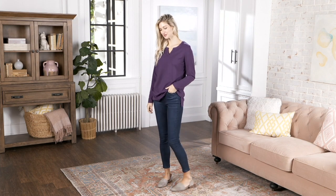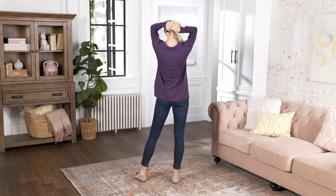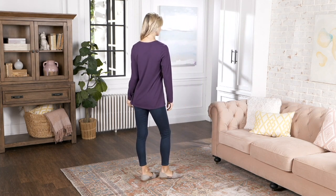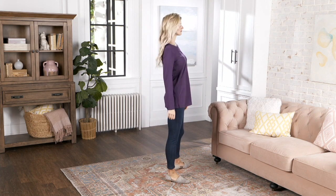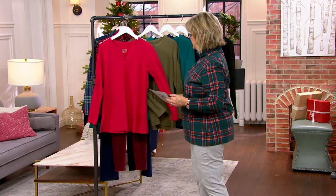We saved this for our Tuesday show, everybody. This is done in our cotton rayon spandex jersey, which gives you a little bit more of that beautiful drape and flow to the look. It is three payments of $12.33, and extra extra small through 5X — full range of sizing.